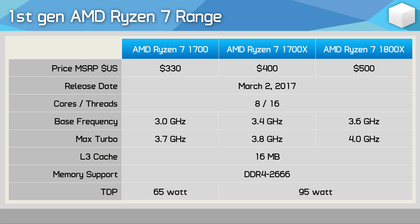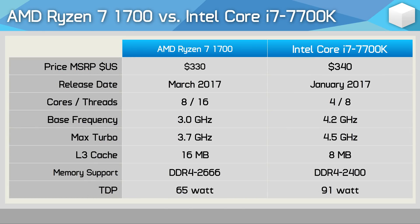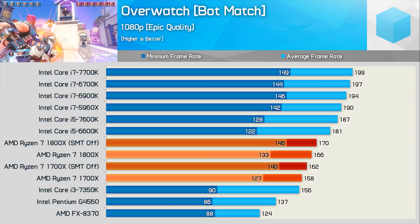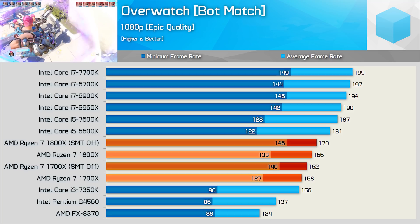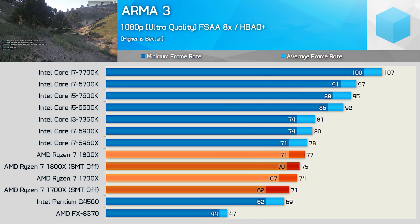On paper, the R7 1700 looked very impressive. Not only were you getting 8 cores and 16 threads that clocked up to 3.7GHz, but the chip also packed a 16MB L3 cache, which was a huge deal at the time. AMD was able to offer 8 cores for slightly less than Intel's flagship quad-core, and as a result, Ryzen 7 processors dominated productivity and content creation benchmarks. Game benchmarks, while not bad, were a bit of a letdown, and it's here where Intel still enjoyed a strong performance advantage.